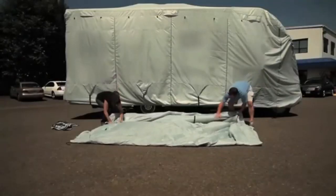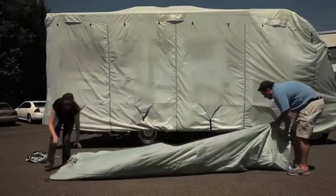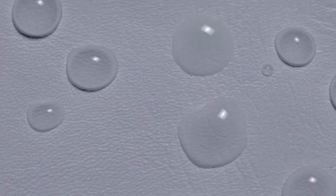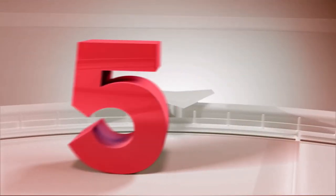However, there are some disadvantages that may come with these RV tire covers. Despite there being many sizes to choose from, they tend to be very loose so they don't have the best fit. They only come in a set of two, so you'll need to buy two packs to cover all four tires.